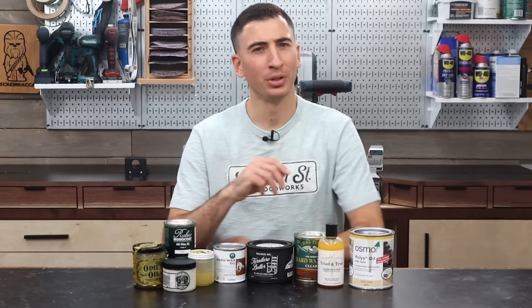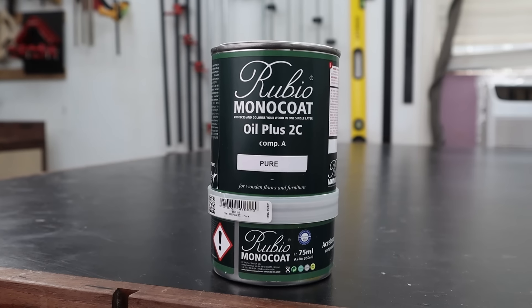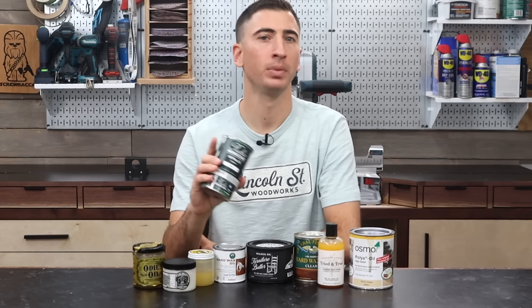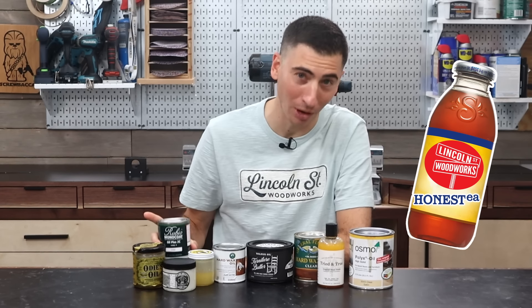Why are hard wax oils so popular on the internet? There's a theory that permeates in the comments section about big brands like Rubio Monocoat sponsoring woodworkers to use their products, hence why they are showcased so often. But I'm here to give the skeptics a nice healthy drink of Lincoln Street Honest Tea, because that's not true at all.